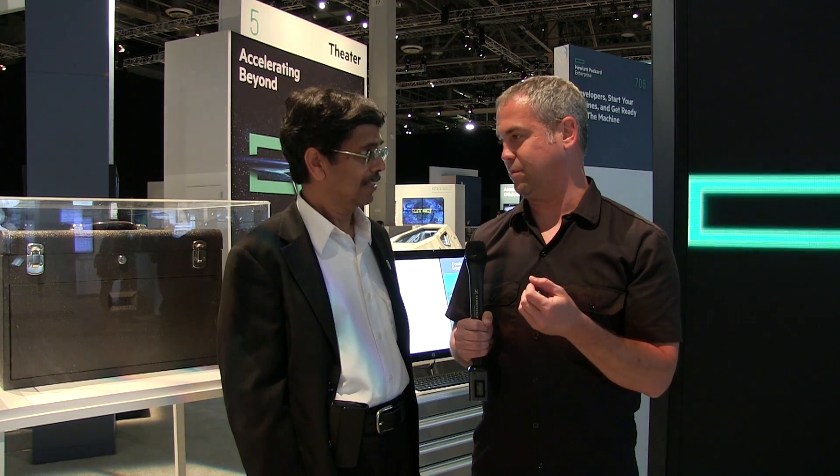Jake Ludington here at HPE Discover. I'm here with Sherrod Singhal. The Machine is something that has been talked about and is becoming a reality here at HPE Labs. I'm curious about the new initiative that you guys are trying to do — as much with the Machine in open source as possible. Could you talk about that?